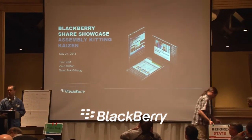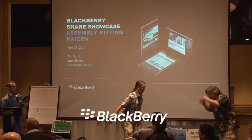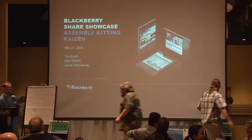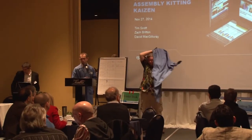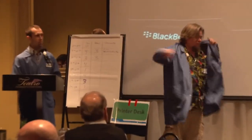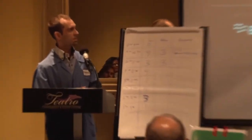We're standing between you and lunch. My name is Dave McGillagree. I work at Blackberry. I'm with Tim Scott and Zach Britton from our manufacturing floor. We're here today to share our assembly-kitting Kaizen — a classic Kaizen. And I just want to give you a shameless plug for our big lights.